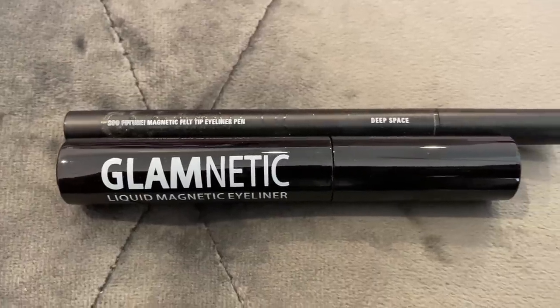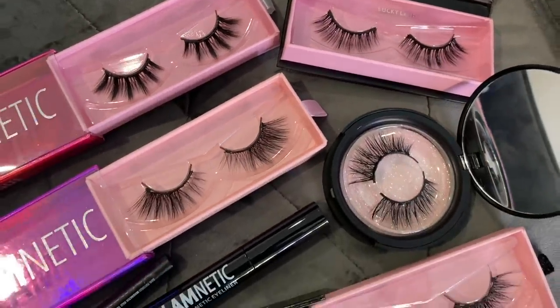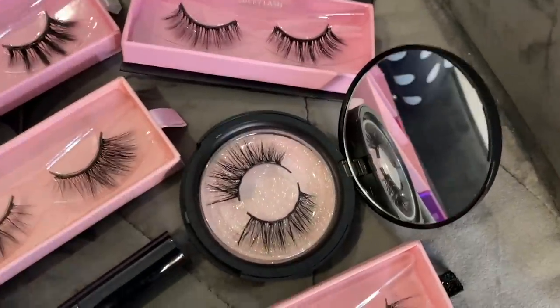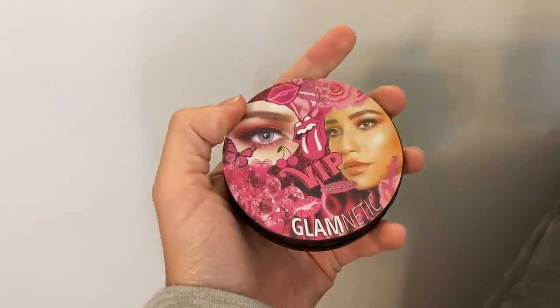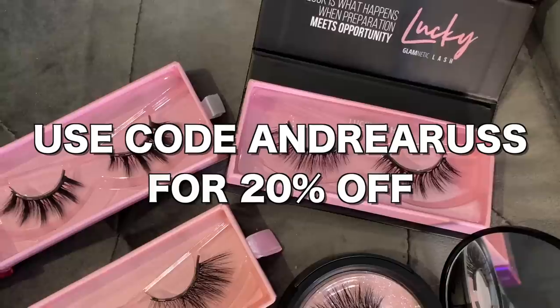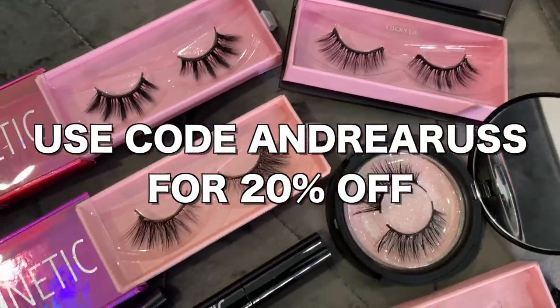Glamnetic is a viral magnetic liner and lash brand that I've seen all over the internet. I love them. Glamnetic is perfect for girls like myself who aren't the best at applying lashes and don't want to deal with a messy glue. They come in a cute little lash case that you can magnetize the lash back into for safe keeping after use. Glamnetic carries the world's first six-magnet lash which allows for maximum hold. All you have to do is apply the magnetic liner, then you magnetize the lash. The liner has all-day wear power and the hold is super strong. They have over 20 lash styles to choose from and they even have colored lashes. Use my code on the screen and I'll put all the links in the description.